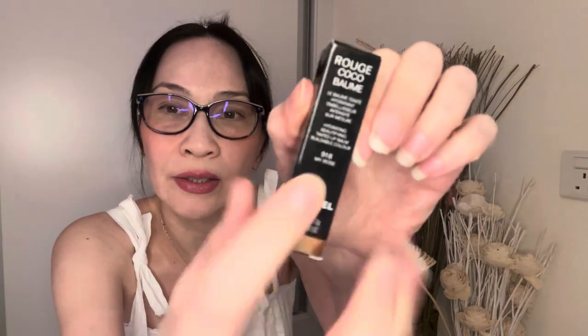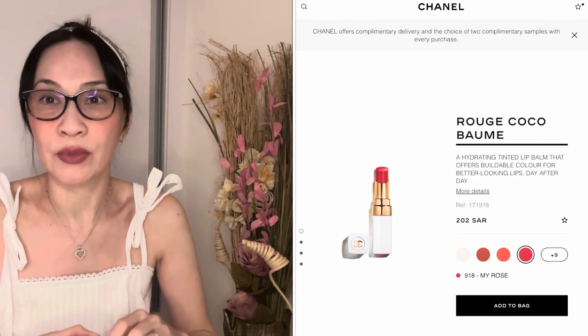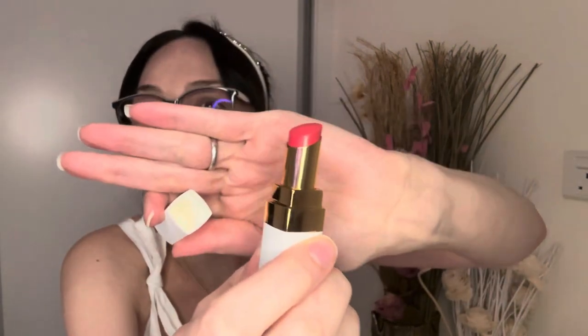I love Chanel beauty. Let me show you what I got a few weeks ago. The first item is the Rouge Coco Bomb in color 918, My Rose. I love pinkish and rosy tones for lip gloss and lipstick — I find that even without makeup, just a little bit of gloss picks up your complexion. The packaging is so pretty — I think it's an exclusive.